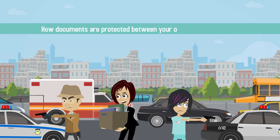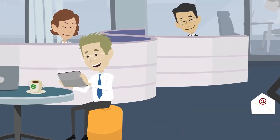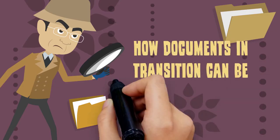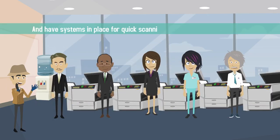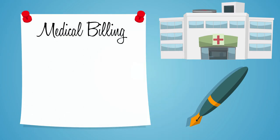How documents are protected between your office and their office. How long it will take before the document is scanned and available electronically. How documents in transition can be located quickly in case of an emergency. An experienced document imaging company will be able to guarantee the security of your documents and have systems in place for quick scanning and fast document location.